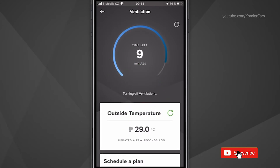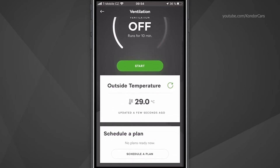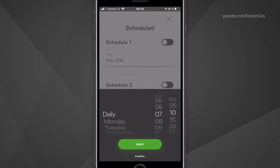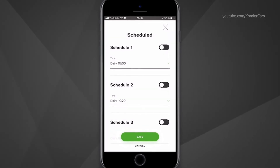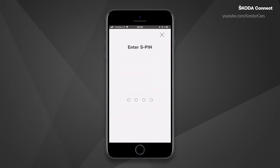The outside temperature can help you decide whether to start the ventilation or not. You can also set ventilation for a specific departure time, and the vehicle will start ventilating 10 minutes before this time, so that it is well ventilated when you set off. Click on the Schedule a Plan button. Here you can set individual days and times when you want the car to be ventilated. When you have selected the day and time, you can activate the timer, save and confirm by entering your S-PIN.